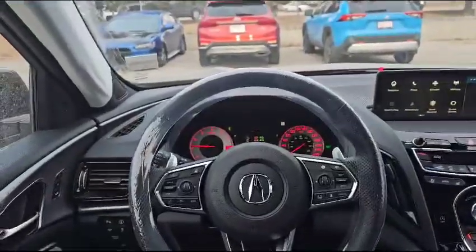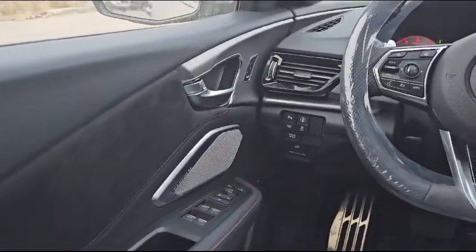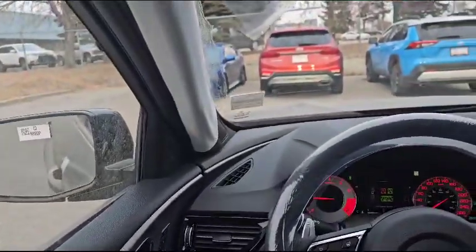So this is how the interior looks. On the left you get your power windows, mirrors, and door unlock. As you can see, you also get the ELS 3D sound system. Up top you also get memory seats, and there's also your blind spot indicator.